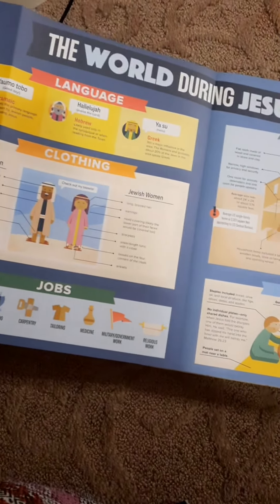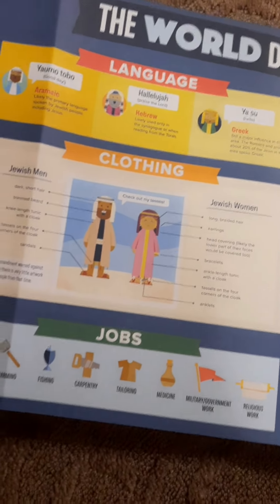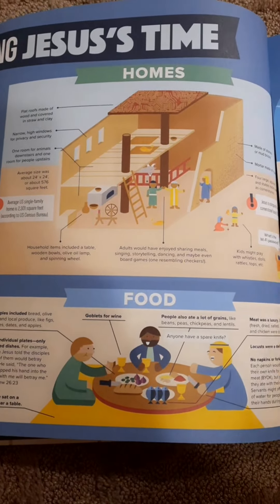Footsteps of Jesus — the world during Jesus' time. Language, clothing, jobs. Nice. Homes. Food.